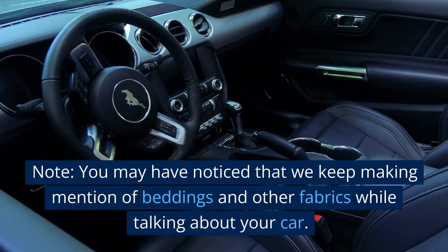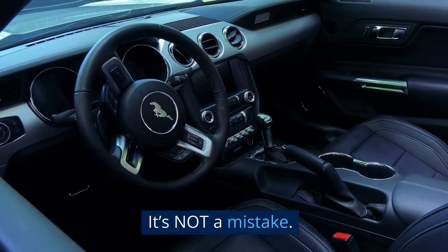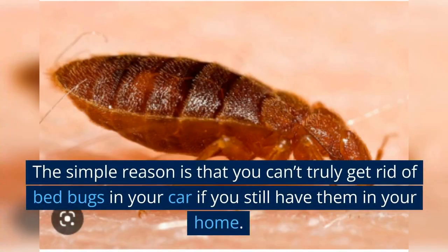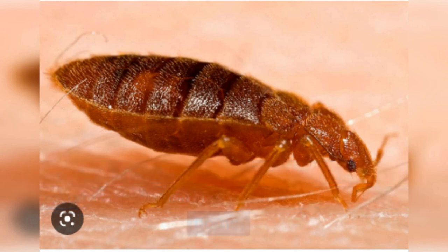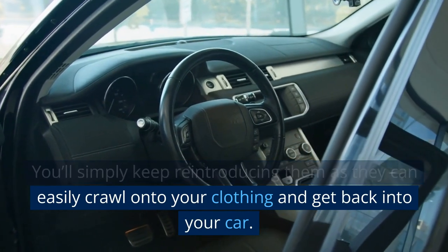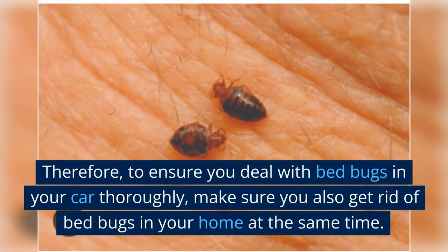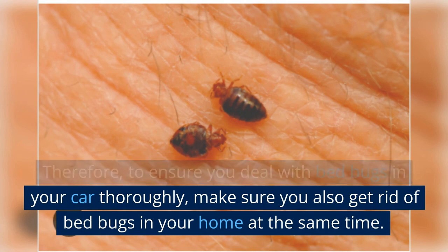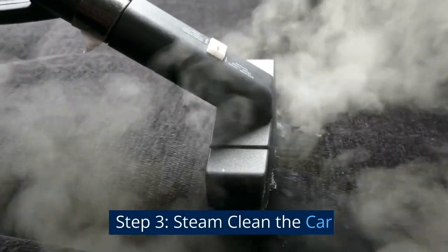In addition to beddings and fabric items, it's also important to launder any items that may have bed bugs on them, such as pillows or blankets. These should be washed and dried the same way beddings are. Note: the reason we keep mentioning beddings while talking about your car is that you can't truly get rid of bed bugs in your car if you still have them in your home — you'll simply keep reintroducing them as they can crawl onto your clothing and get back into your car. Therefore, make sure you also get rid of bed bugs in your home at the same time.